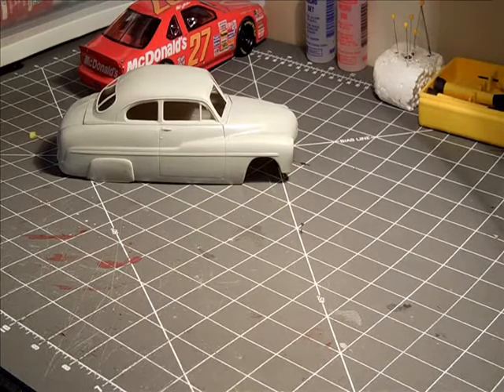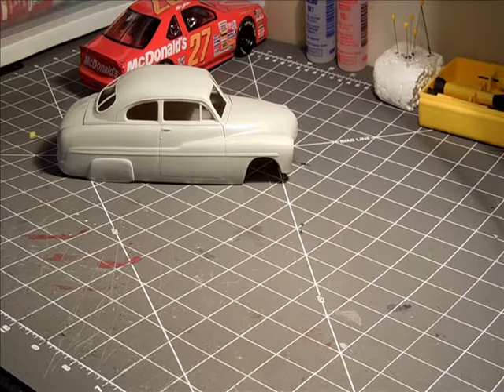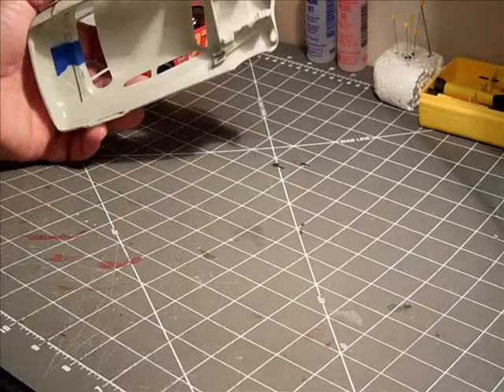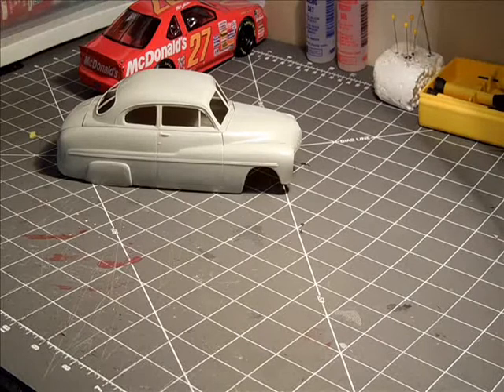Right now I'm going to be doing this '49 Mercury. I should have enough apple red Rust-Oleum to do it, unless my wife lets me go out and buy another can. For the interior, I saw Classic Plastics do some brush painting on the inside of the body, so I might try that. If anybody has tips on painting the interior without getting paint splashed all over the outside — or whether I need to mask it first — please let me know.